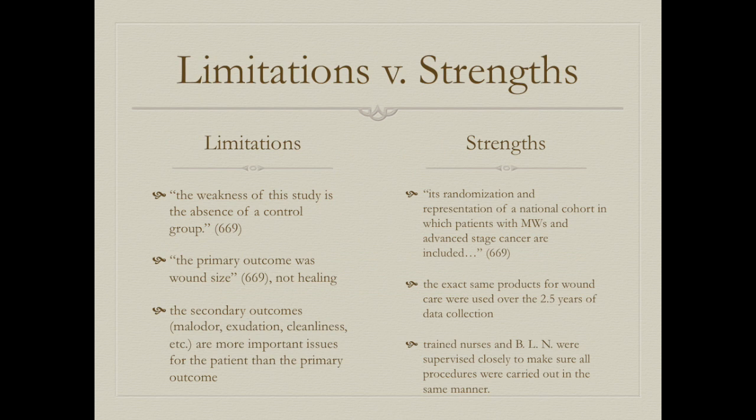Limitations of the first article include the absence of a control group and the primary outcome being wound size rather than healing, while malodor, exudation, and cleanliness were more important to patients. Strengths include randomization, representation of a national cohort including patients with malignant wounds and advanced cancer, consistent product use over 2.5 years, and trained nurses closely supervised to ensure consistent procedures.